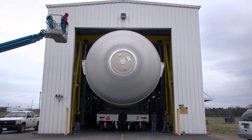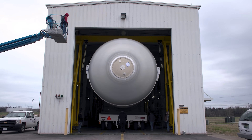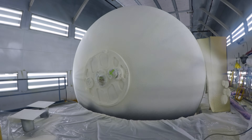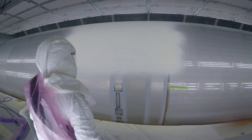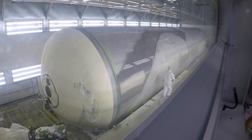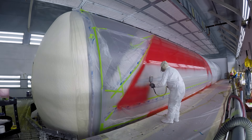After verifying the integrity of each weld during pressure testing, the next stop is the spray-on foam insulation, or SOFI booth. Here, tanks are primed, then insulated to protect from lift-off acoustics and to control the thermal properties needed for flight.